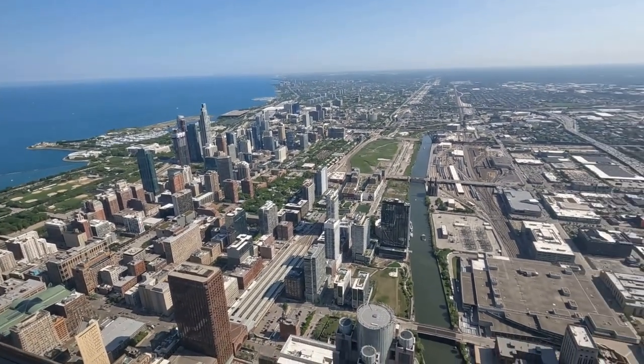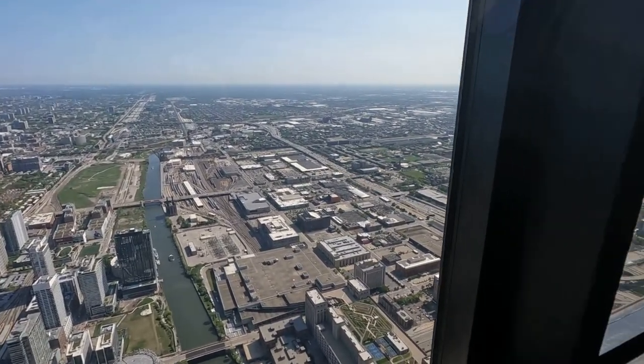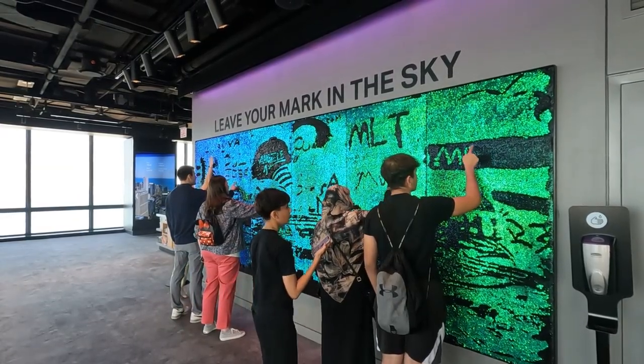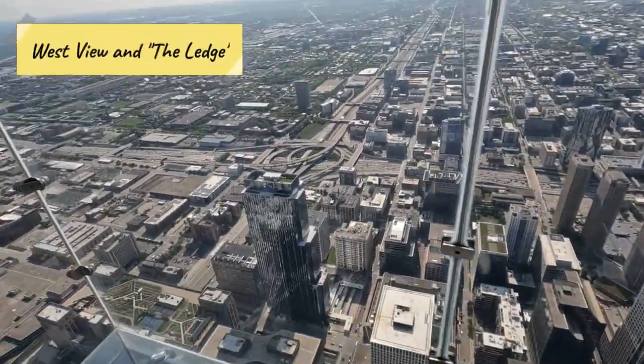The Sears Tower Sky Deck affords you amazing views of the entire city below. From the Sky Deck, you can see in all directions and really visualize the impressive grid urban design of Chicago. The best part is the Ledge, where you are suspended over 1,000 feet above the street below.